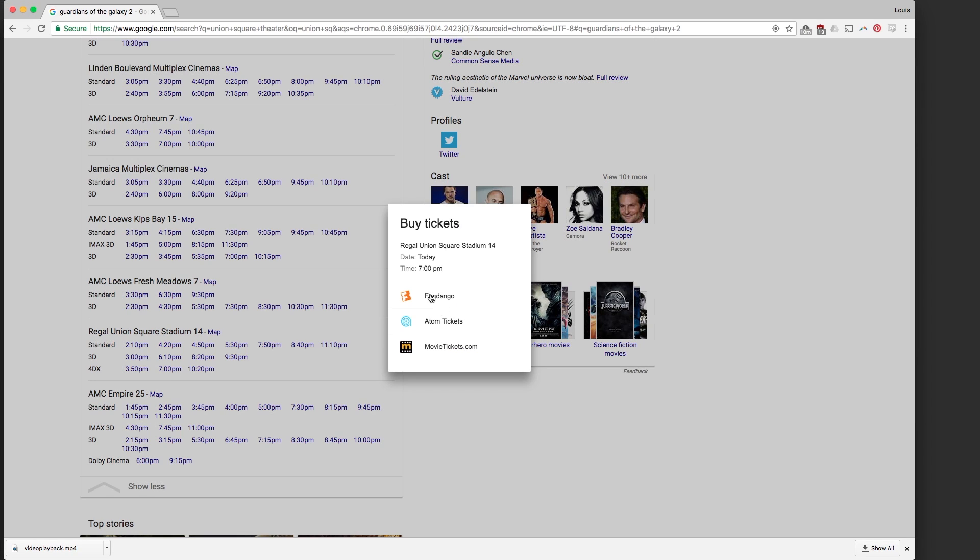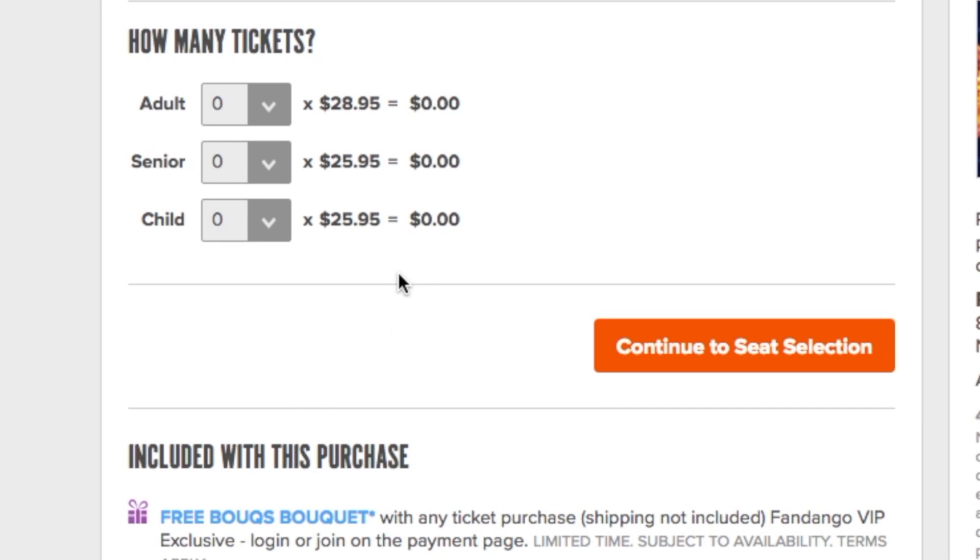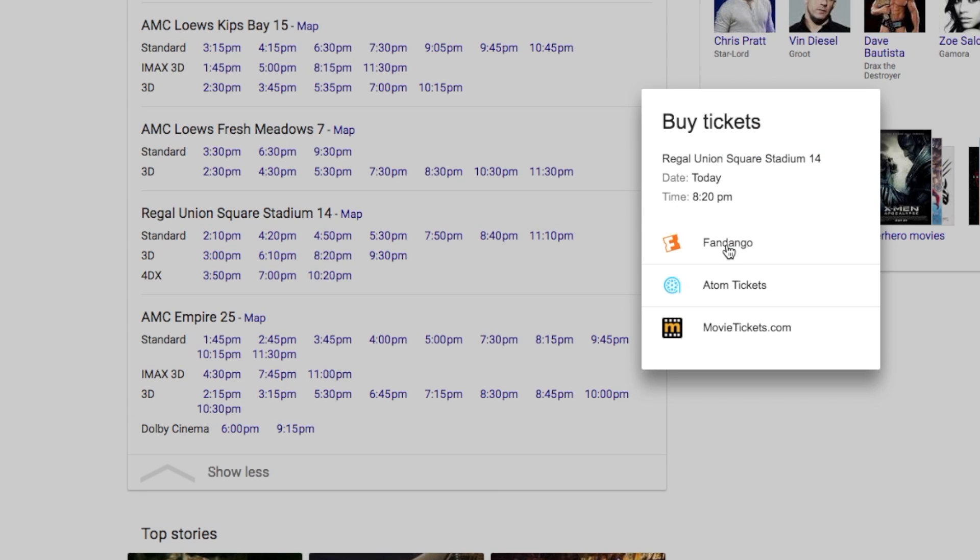You know what, 4DX? I am sold. $28.95? For that, I could get a small popcorn and a box of snow caps. You know what? I'm going 3D.